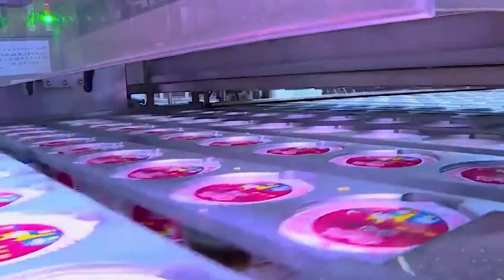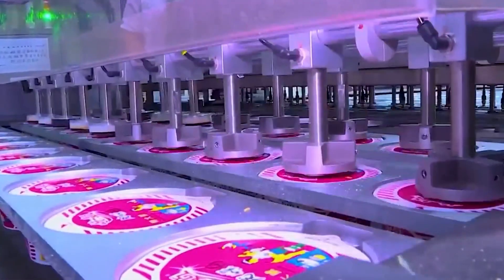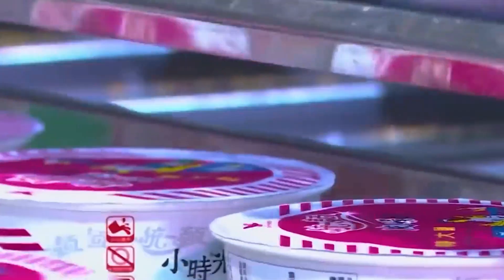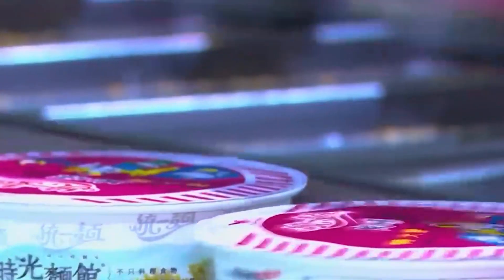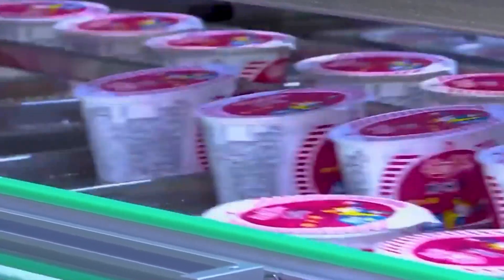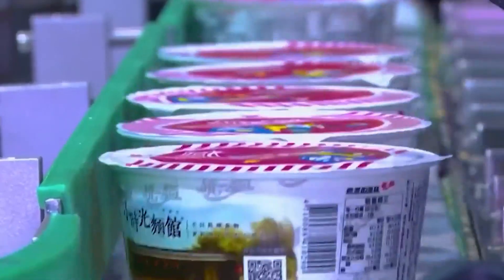From soda bottling plants to frozen pizzas, from iced coffee brewers to noodle factories, the world of food manufacturing is filled with fascinating processes and remarkable engineering. These are the behind-the-scenes stories that make your everyday snacks, drinks, and quick meals possible — and even more enjoyable when you know just how much precision and passion goes into every bite and sip.